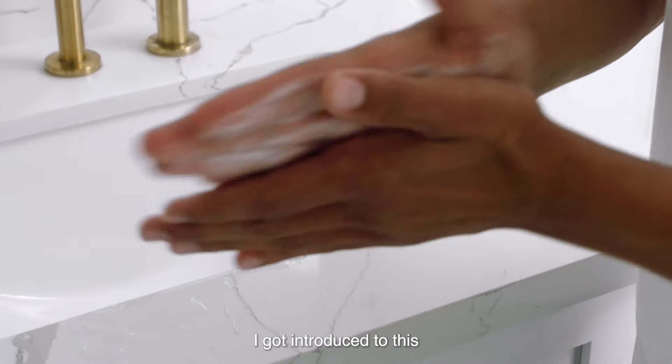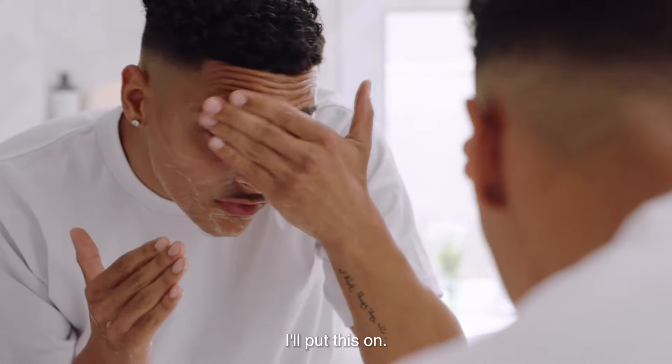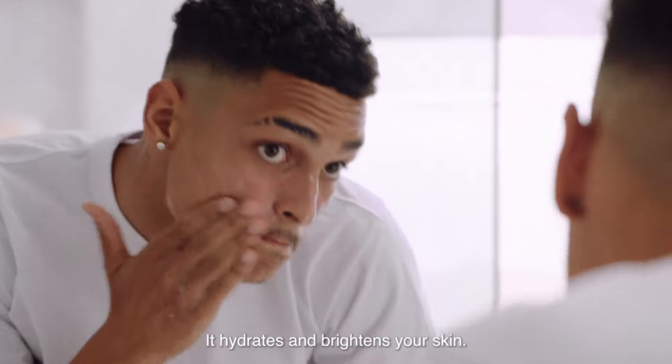I got introduced to this walking in my girlfriend's bathroom, using it after I did some yard work. I put this on, and right after I used it, I didn't even have to use lotion. I just felt beautiful, feel me? It hydrates and brightens your skin.